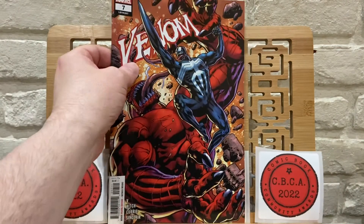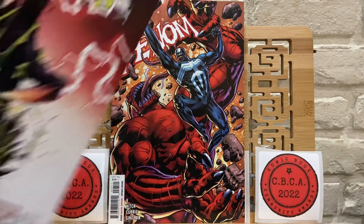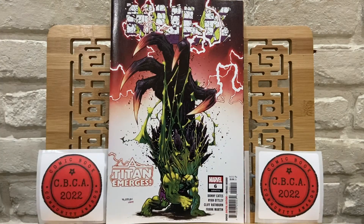Venom number 7. And that is the last book from last week. Now we'll move on to this week's books. Hulk number 6 — the one that everybody's specking about.